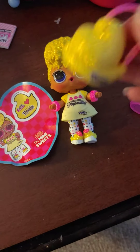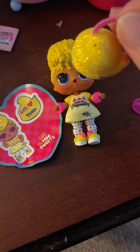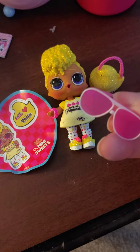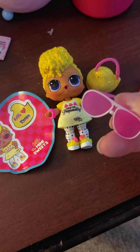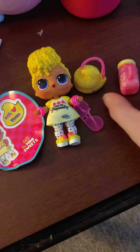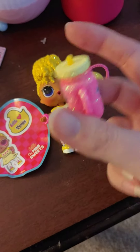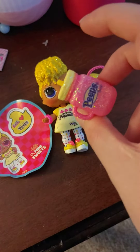She comes with a yellow chick bag that says Peeps on it with a pink handle, and some Peeps sunglasses that are pink with some white. She also comes with a Peeps bottle — it says Baby Goo Goo, it's all glittery, says Peeps on the other side, and has a yellow top. She also comes with an LOL Loves Peeps sticker. Very cute.